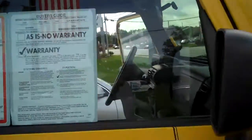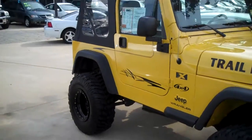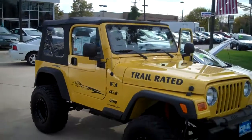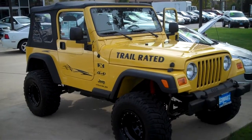Great, great vehicle — winter, summertime, you take the top down. Clean Carfax on it, local trade-in. Come down to Schwartz Mazda, 585 Shrewsbury Avenue. Take this Jeep Wrangler for a test drive. Also visit us at www.buy-auto.com.